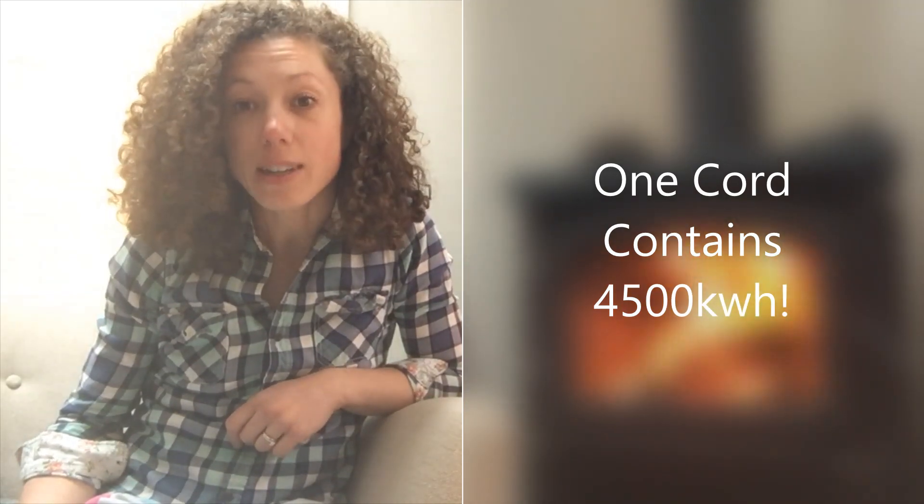Our Powerwall gets all the credit around here for being the battery storage system, but recently I was wondering how many kilowatt hours are stored in our wood pile. So I did some research and found some great material from the U.S. Forest Service and from Oregon State Extension. I'll include those links at the end of this video. Ready for the big reveal? This really blew my mind. One cord of wood — a pile of split stacked wood that measures four by four by eight feet — contains nearly 4,500 kilowatt hours.